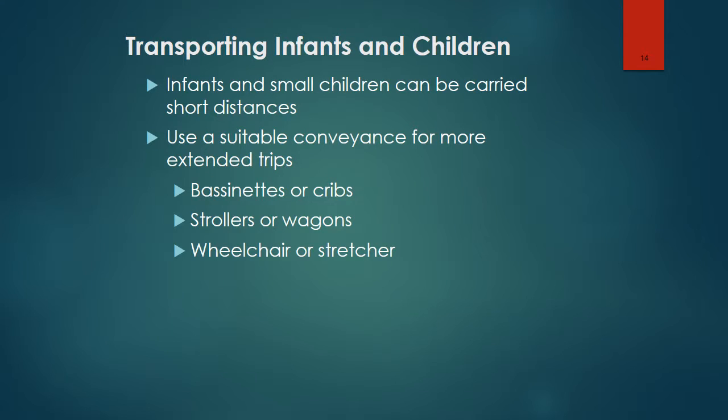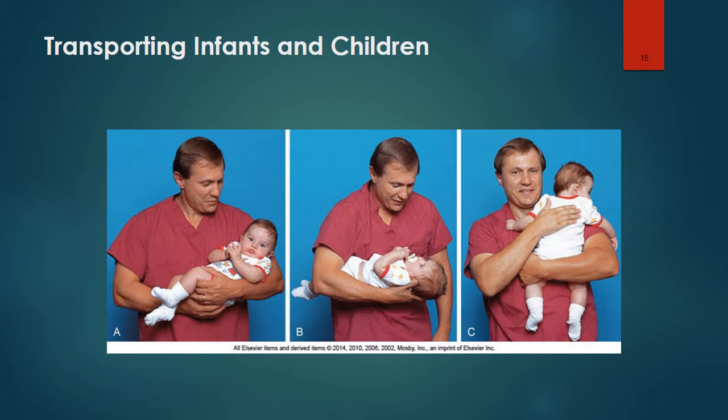When transporting infants and children, infants and small children can be carried short distances. With older children, you should use a suitable conveyance for more extended trips — that could be a bassinet or crib, a stroller or wagon, or a wheelchair or stretcher. Here are some appropriate methods for transporting infants and children in a clinical facility.